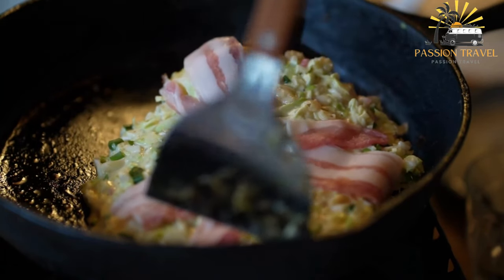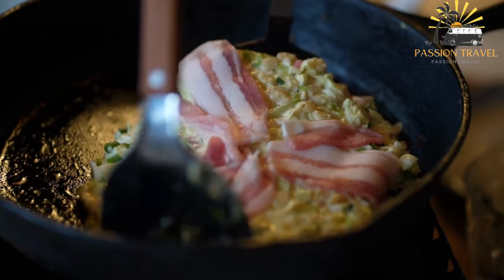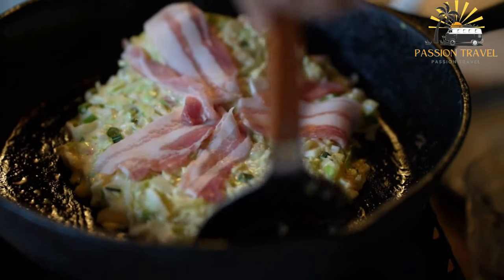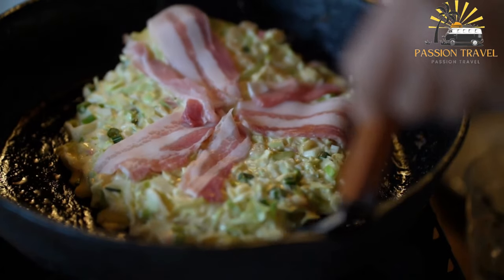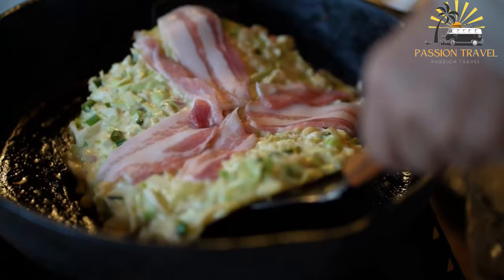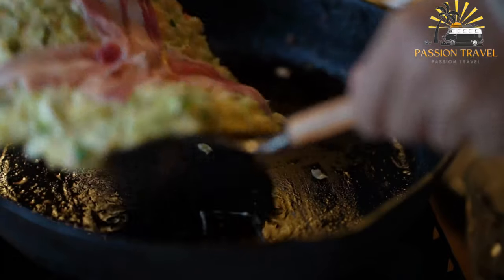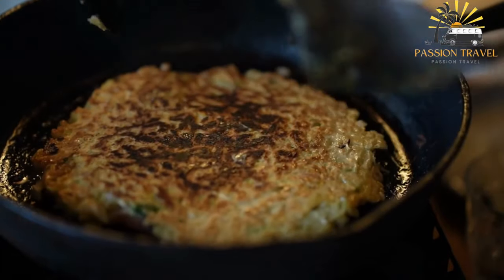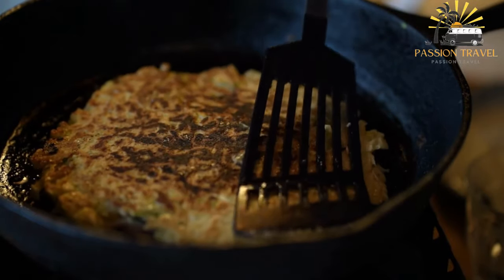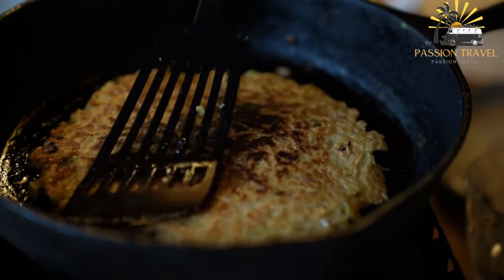The batter for okonomiyaki usually includes flour, eggs, dashi — a broth made from fish and seaweed — and grated nagaimo, a type of yam that helps give the dish a fluffy texture. Other ingredients that can be added include green onions, shrimp, squid, pork belly, or cheese.